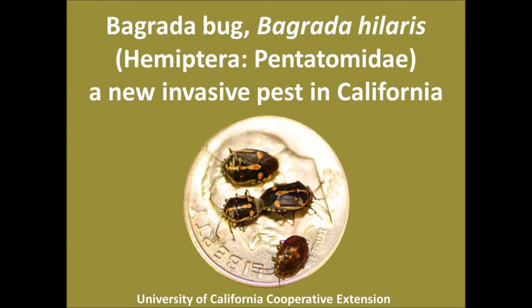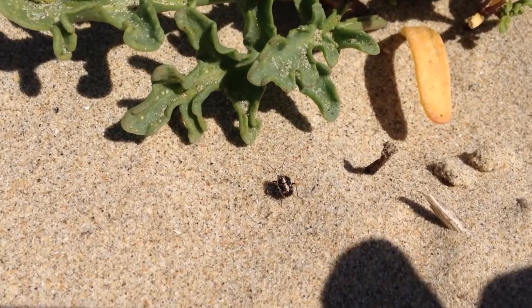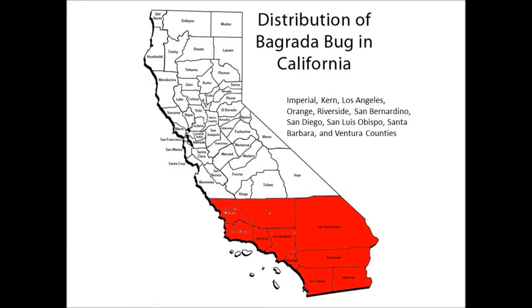Bugrada bug is a new invasive pest in California that was first reported in Los Angeles in 2008. It has now spread to several counties in Southern California and those on the Central Coast.